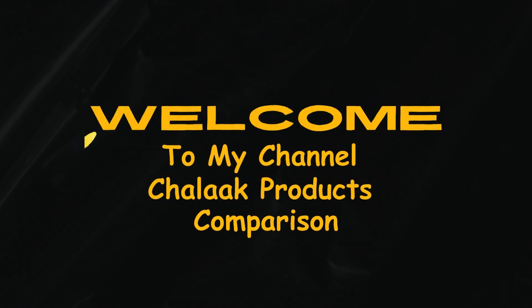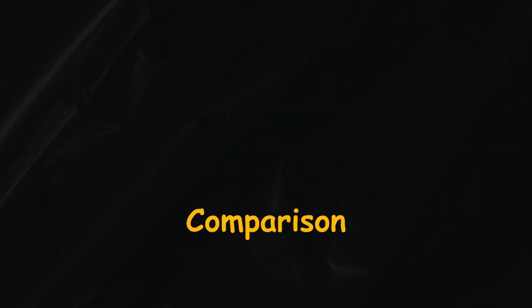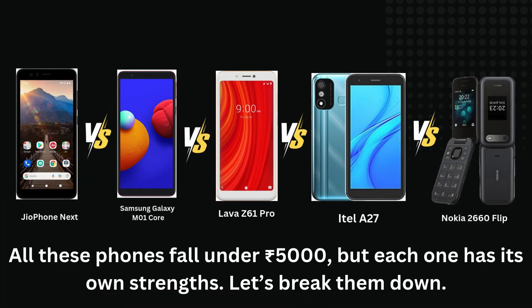Hello viewers, welcome back to my channel, Chilok Products. This is a product comparison channel. If you're looking for a budget phone but don't want to compromise on performance, you're in the right place.